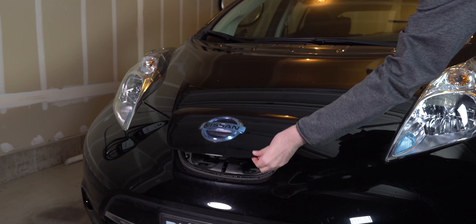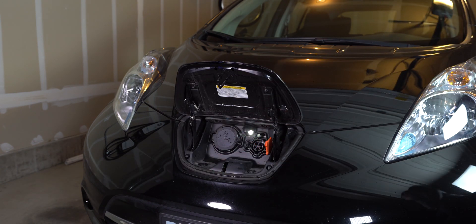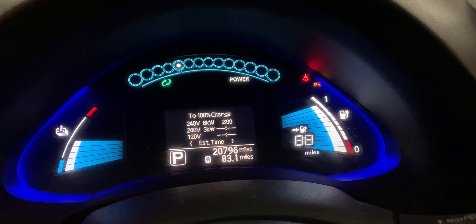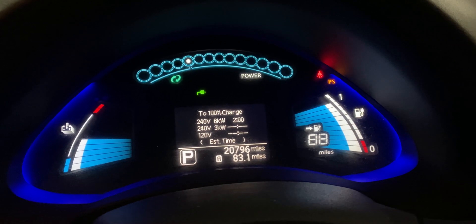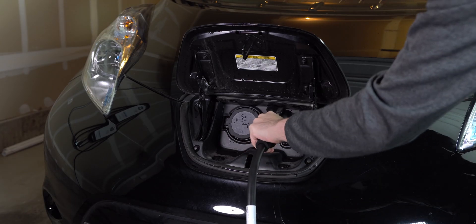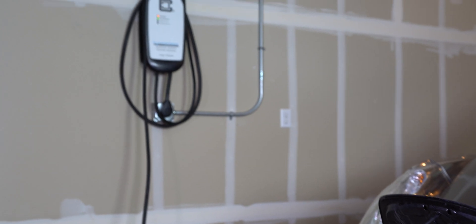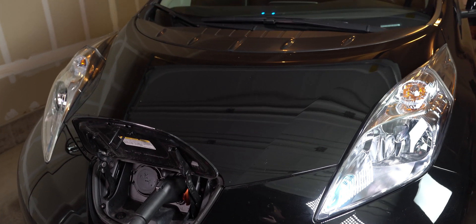Charging at level 2 speeds is so much nicer than a traditional outlet. To test out its performance, I used a 2017 Nissan Leaf SV, which has a max acceptance rate of 6.6 kilowatts — less than what this charger is capable of outputting at 9.6 kilowatts. Either way, I was able to charge at around 22 miles per hour, compared to about 4.5 miles per hour on a normal outlet. With a car that can take full advantage of this charger's power, we can expect speeds up to 30 miles per hour.